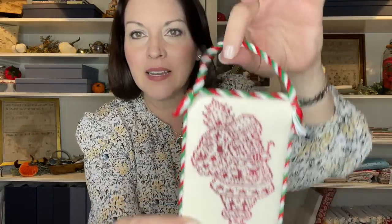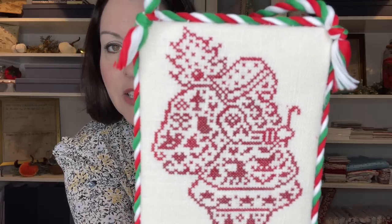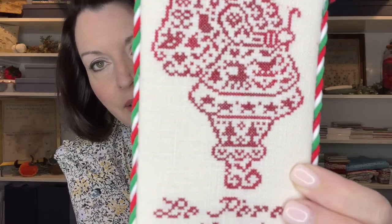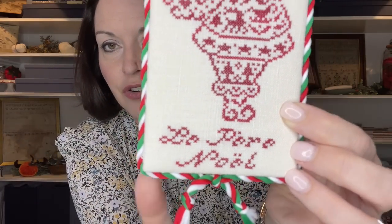I decided to make it into an ornament and I used the red velvet from Lady Dot Creates. I stitched this one strand over two on 37-count Russian Tea Cake legacy linen and I opted to use the French version. I found this cording at Hobby Lobby. I did not make my own cording this time — next time I think I will, because this one wanted to give me a hard time. I loved the colors though, and I thought it looked really nice with the red. Matthew actually chose the cording over the chenille and pom-pom trim options.